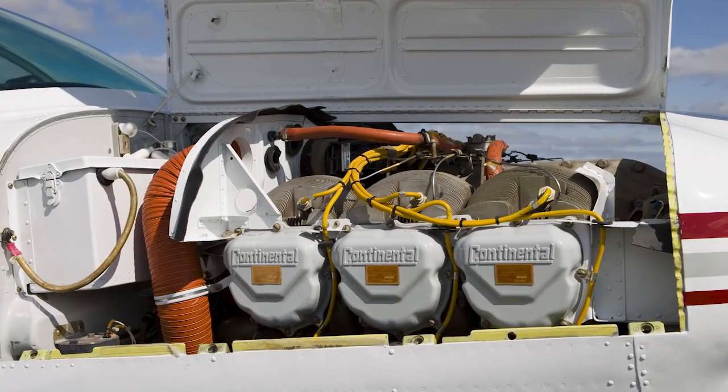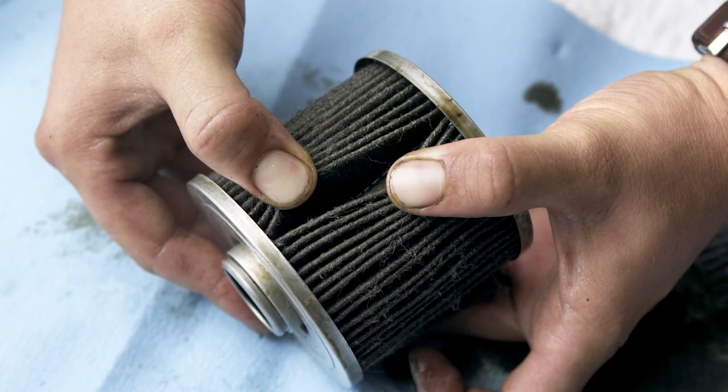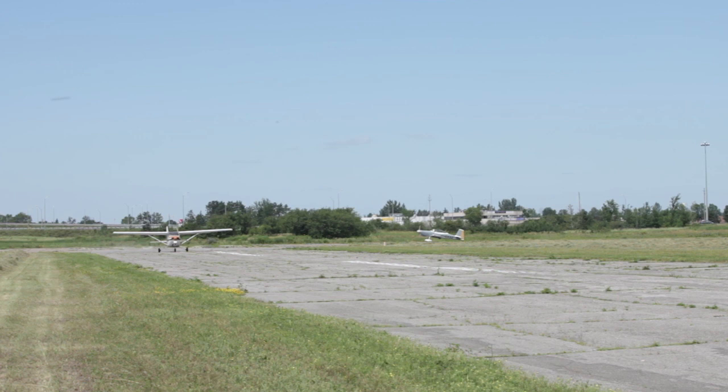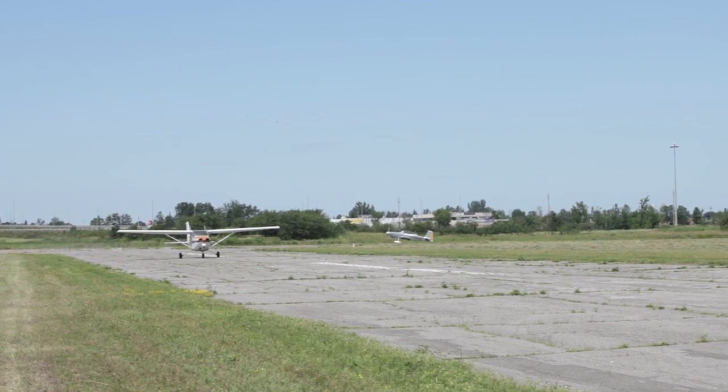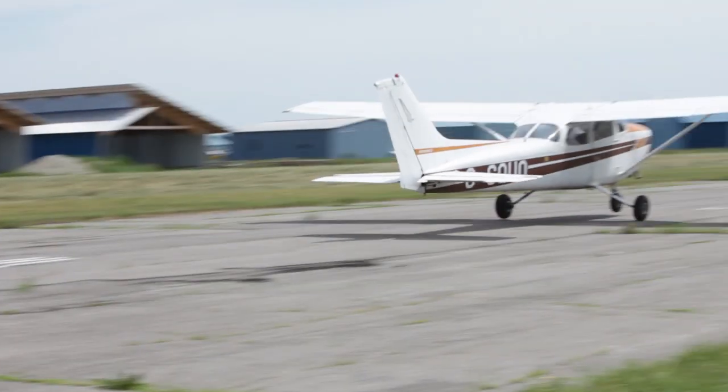If you take a brand new engine, brand new aircraft with 100 hours, that engine is performing at peak and developing the proper horsepower. The older the engine, the lower the compression, the more dust, dirt, and oil that accumulates. That is where a lot of people get stuck — the aircraft just cannot perform because the engine is not developing its 100 horsepower the way it was designed. It's down to maybe 85 or 89 horsepower.